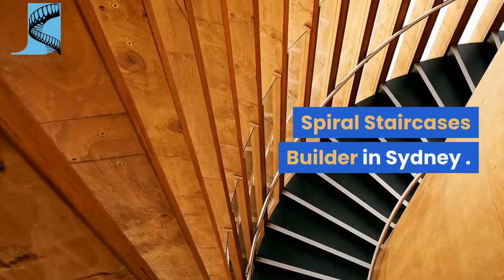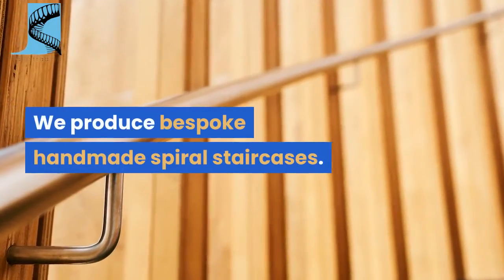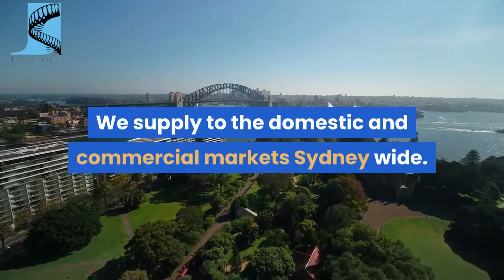Spiral Staircases Builder in Sydney. We design, manufacture, deliver and install. We produce bespoke handmade spiral staircases. We supply to the domestic and commercial markets Sydney-wide.